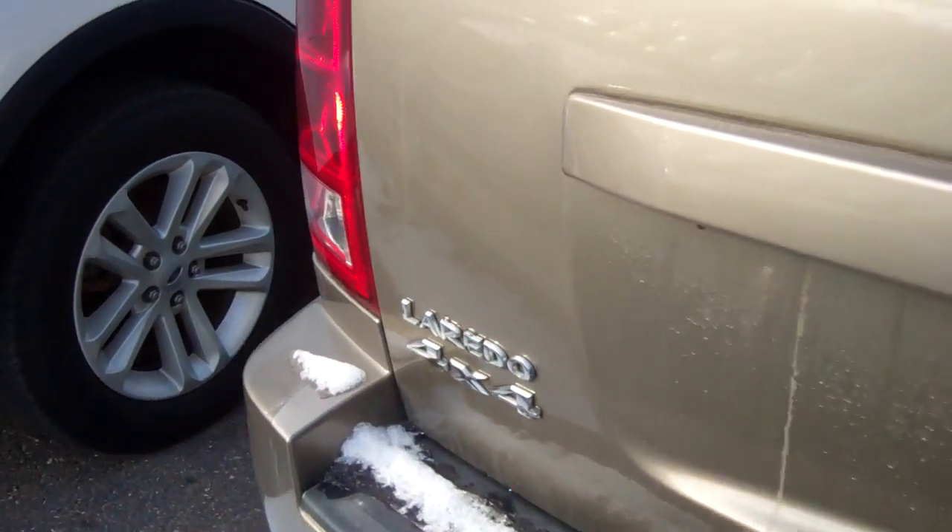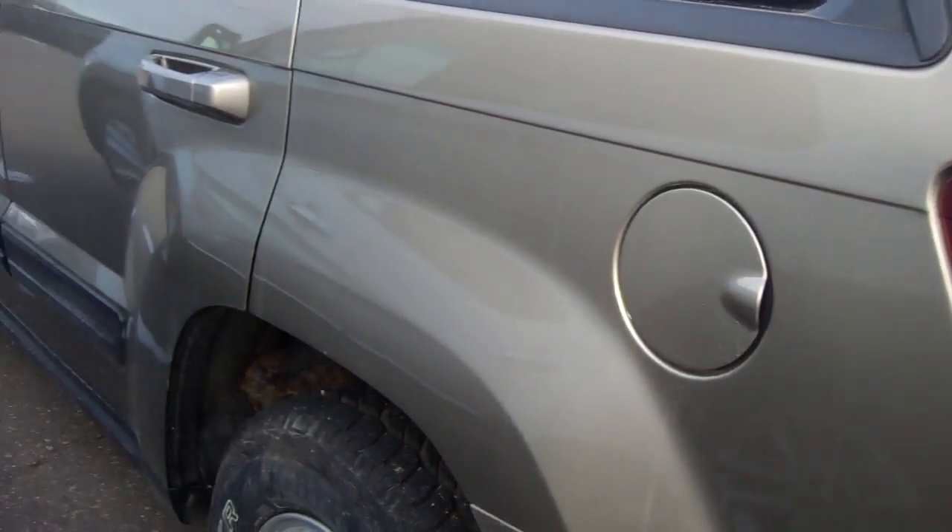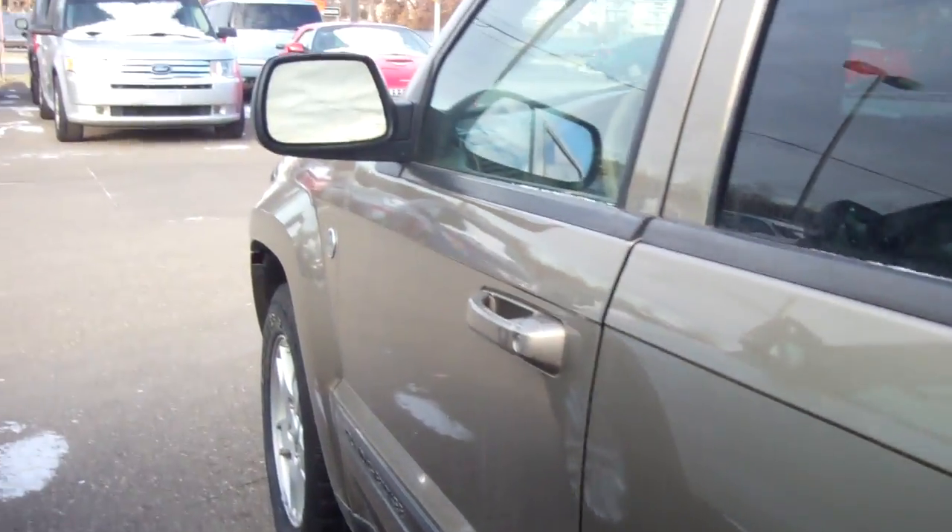Like I said, we did put it through a multi-point safety inspection. Very, very nice. Heated mirrors.